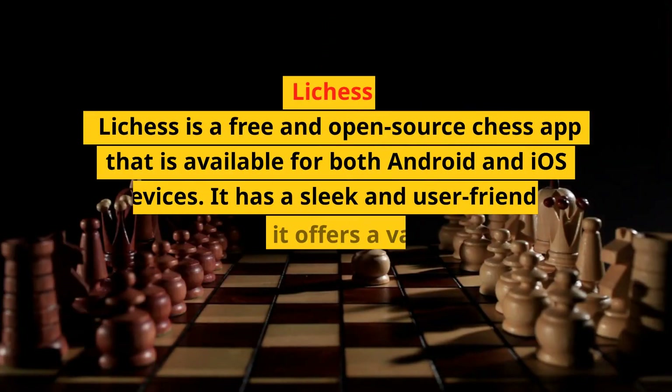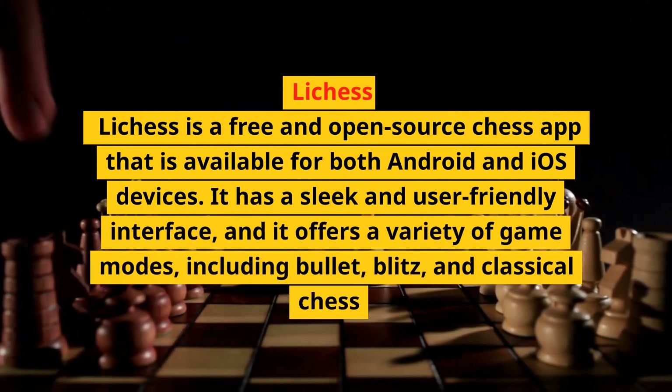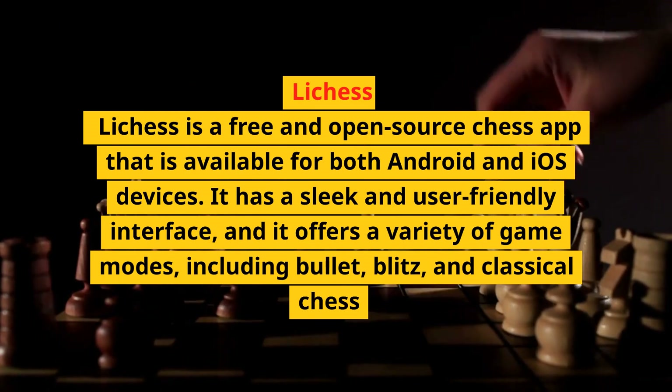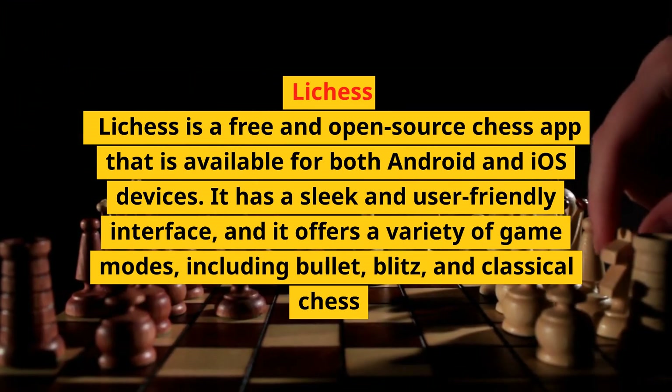Lichess is a free and open-source chess app that is available for both Android and iOS devices. It has a sleek and user-friendly interface, and it offers a variety of game modes, including bullet, blitz, and classical chess.